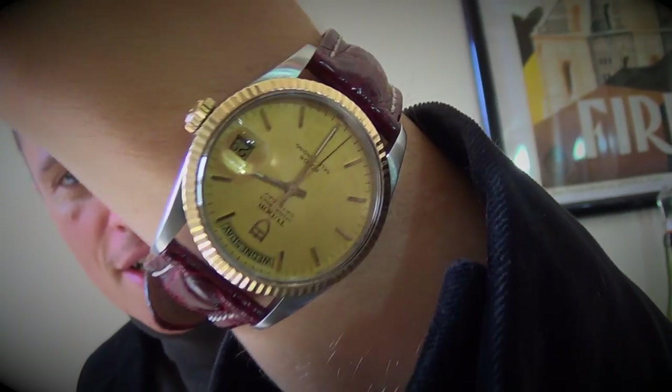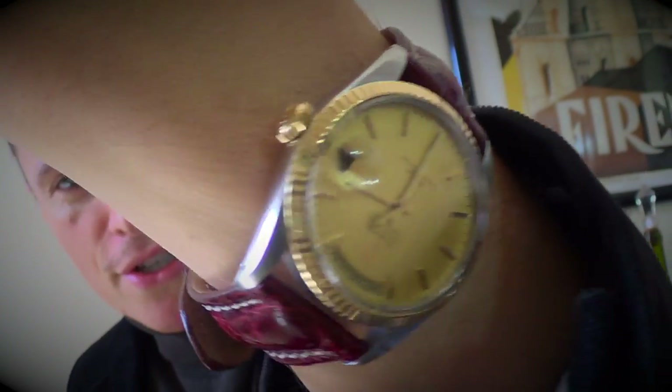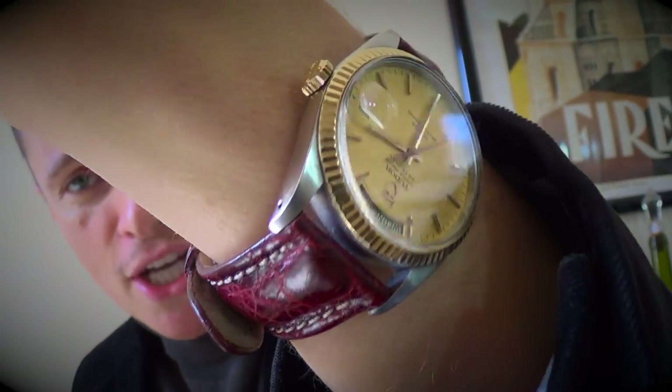Wristwatch check — now I'm wearing a Day-Date as we're discussing Day-Dates. I've got it on a lovely crocodile strap. This is a genuine crocodile strap. Check out my strap videos if you want to know more about that beautiful strap. Anyway, let's change perspectives and have a closer look.